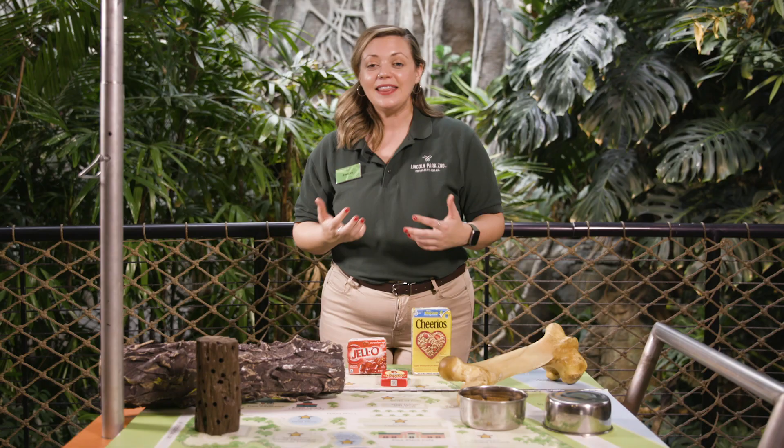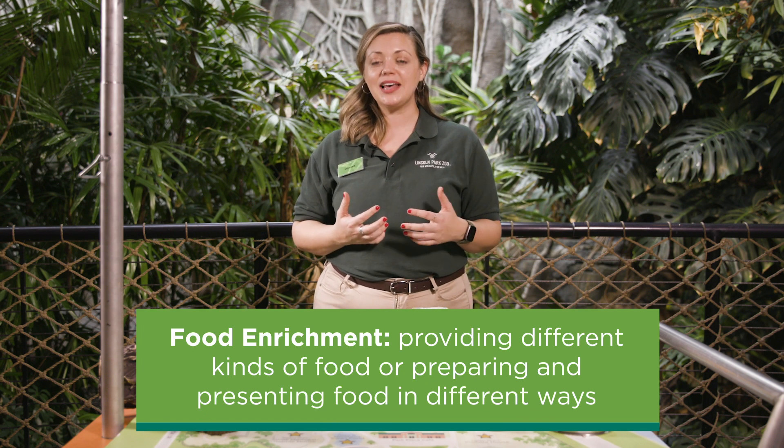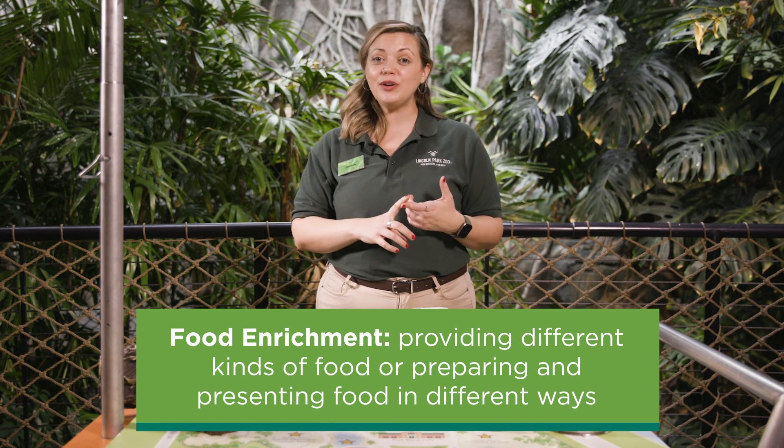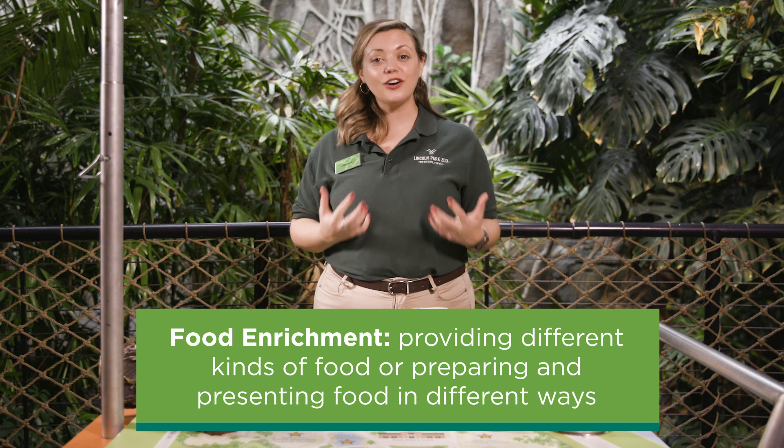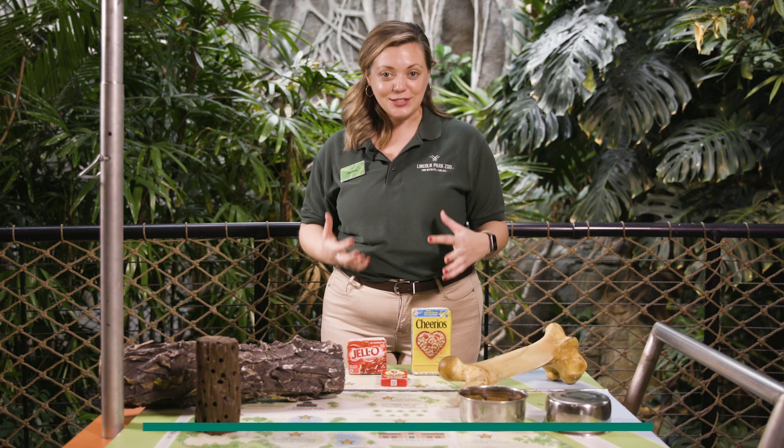Now we'll back it up a little bit and talk about what food enrichment is. These are going to be different types of foods and different presentations of foods that are going to make a novel experience, a new experience, or encourage natural behaviors for a variety of species here at the zoo.